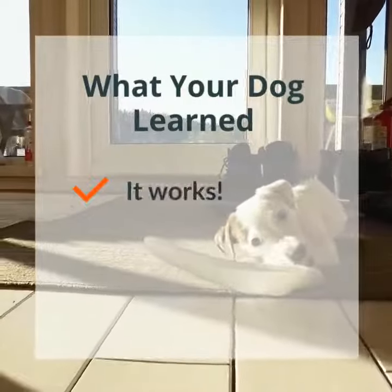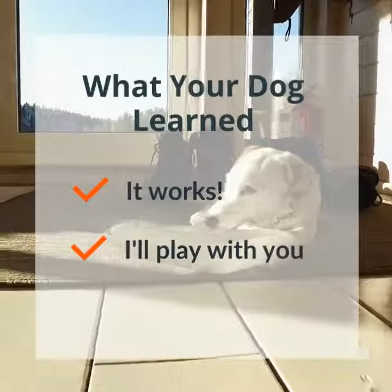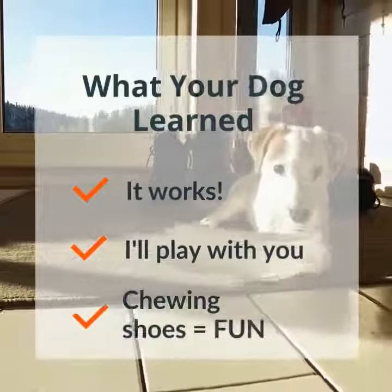One, that it works. Two, that I'll play with you if you steal my shoes — and mostly, that chewing on shoes is fun. Those are all not good things.